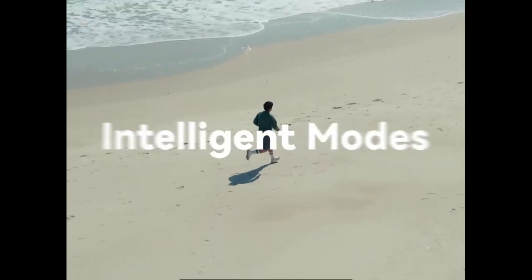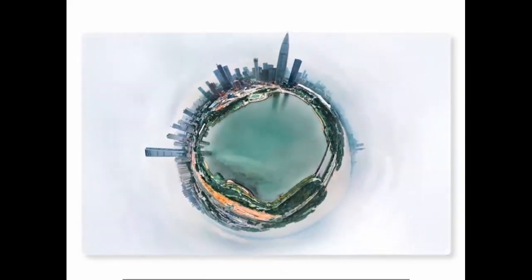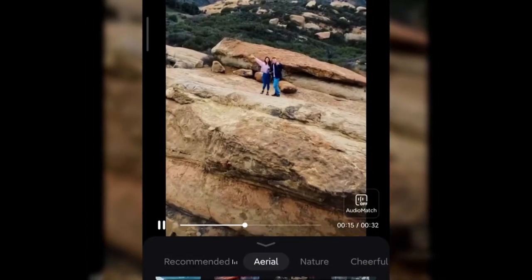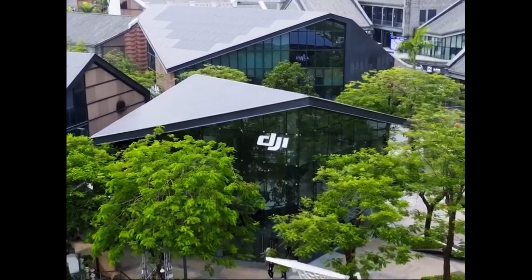Ease of use is another strong point. The DJI Mini offers one-tap takeoff, landing, and GPS return to home, all supported by stable hovering technology. Intelligent quick shots like Dronie, Helix, and Boomerang allow even beginners to produce stunning videos with minimal effort. The package includes the drone, one battery, and a controller, with additional battery options for longer sessions. Downloading the DJI Fly app ensures users can unlock all features. However, the absence of object collision sensors could be a downside for new pilots in tight or obstacle-filled spaces. Despite that, the DJI Mini 4K drone strikes a perfect balance between affordability, portability, and performance, making it an excellent choice for beginners and casual users.